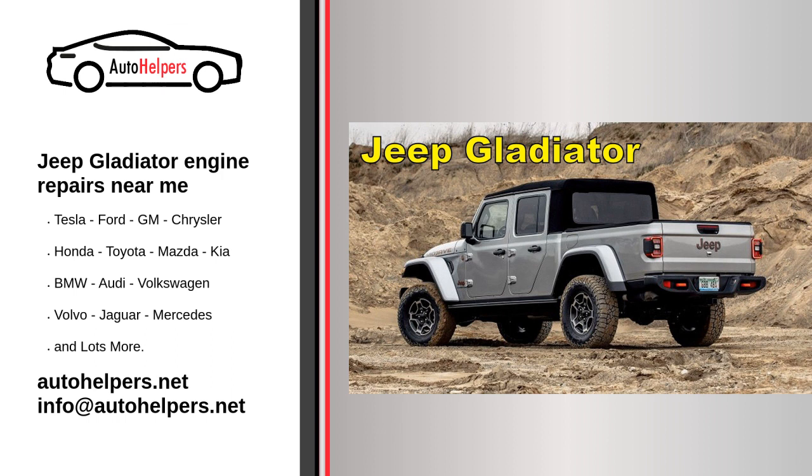Off-road components: for those who use their Jeep Gladiator for off-road adventures, inspect and maintain off-road components such as the 4x4 system, axles, and suspension components regularly. It's essential to follow the Jeep Gladiator's specific maintenance schedule outlined in the owner's manual. The schedule may vary depending on the trim level, engine, and driving conditions. Regular maintenance ensures the vehicle runs smoothly, is safe to drive, and maintains its value. You can also consult your local Jeep dealership or a certified mechanic for personalized service recommendations based on your vehicle's condition and usage.